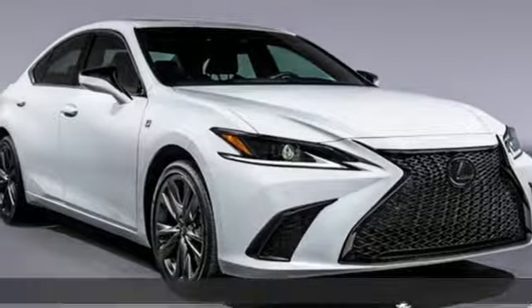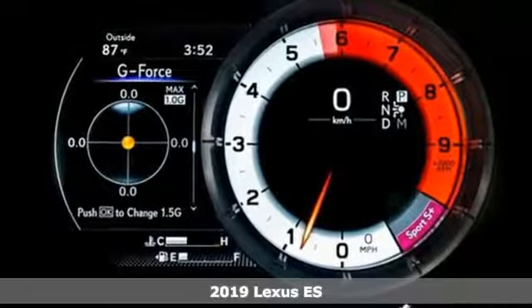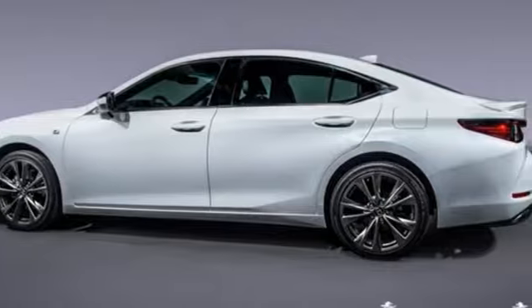It's a new 2019 Lexus ES. Enjoy the exceptional world-class luxury of this stunning sedan filled with refined craftsmanship found in every single detail.